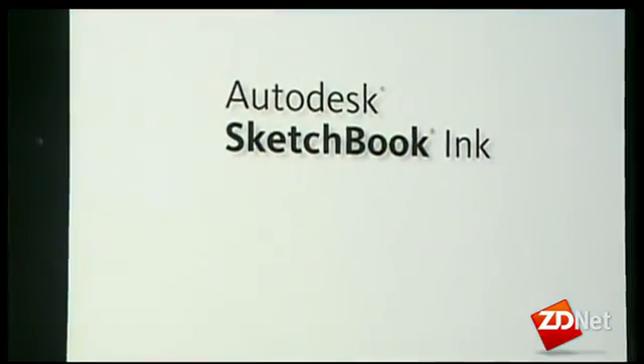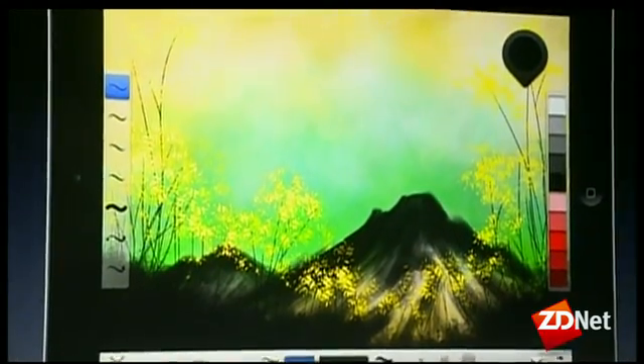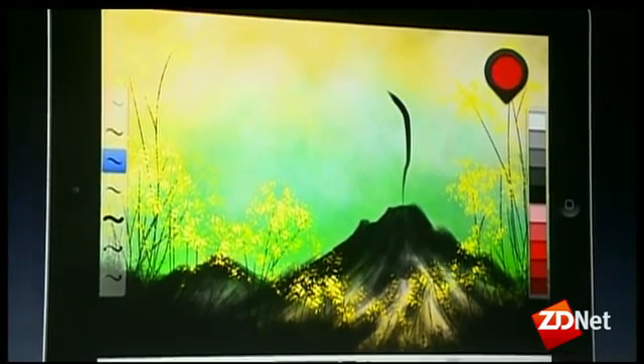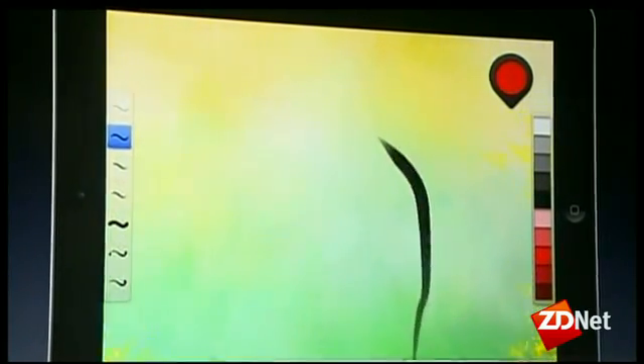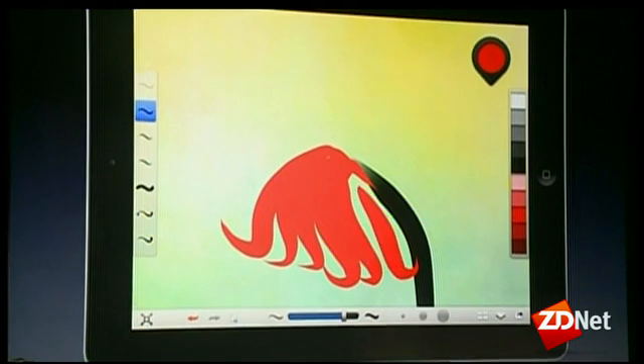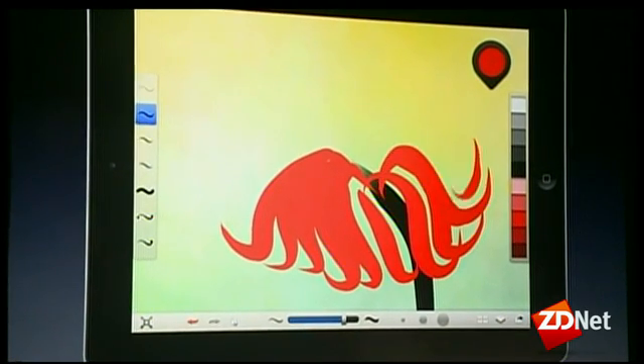Today I'm excited to show you something new. With the help of Lawrence Yang, I want to introduce Sketchbook Ink. Sketchbook Ink is a new drawing app that focuses on line art, so it's totally complementary with Sketchbook Pro. Lawrence actually started this piece in Sketchbook Pro and is using the painting created as a background.